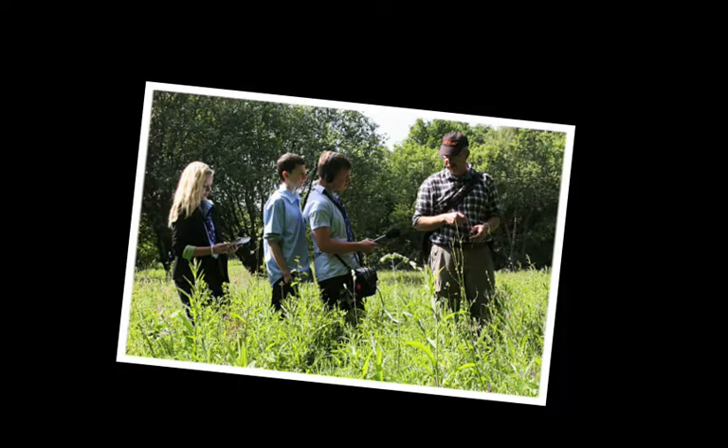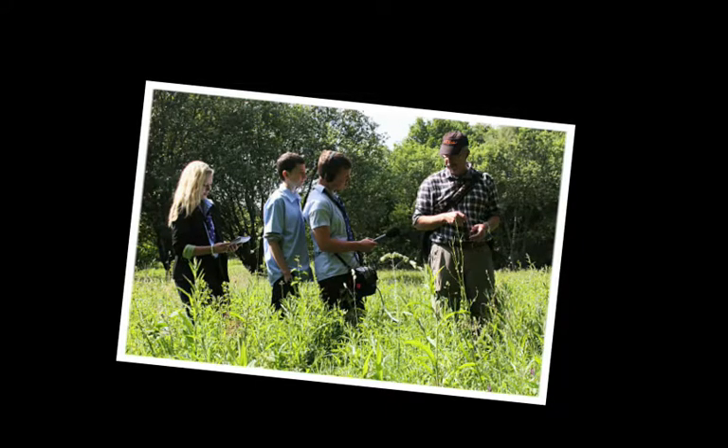My favourite part of the Granville is a little field called Muxton Marsh. It's very wet, and today, and for the next couple of weeks, it's covered in orchids. It's very, very beautiful.